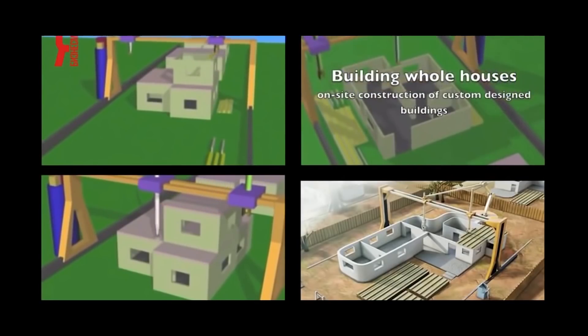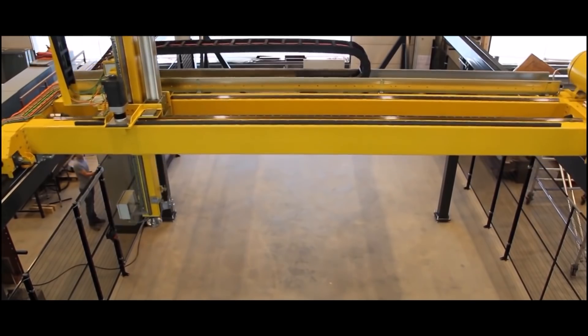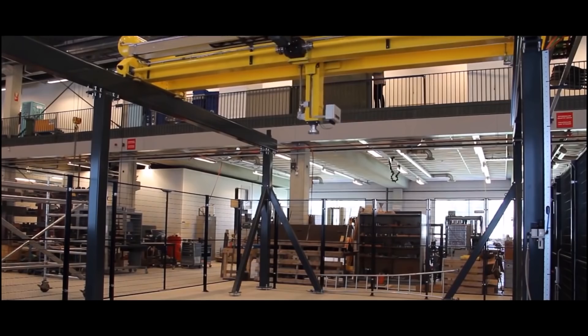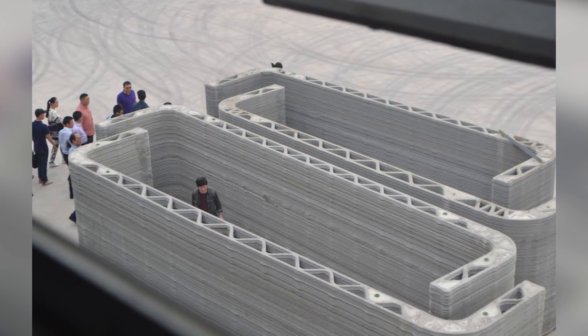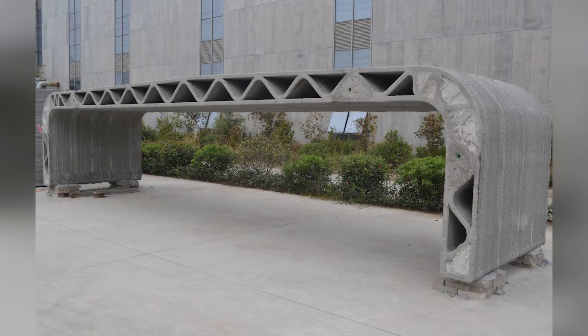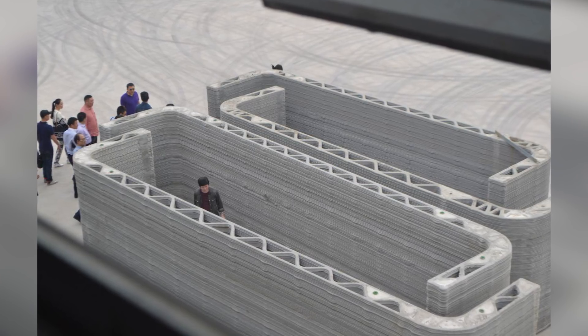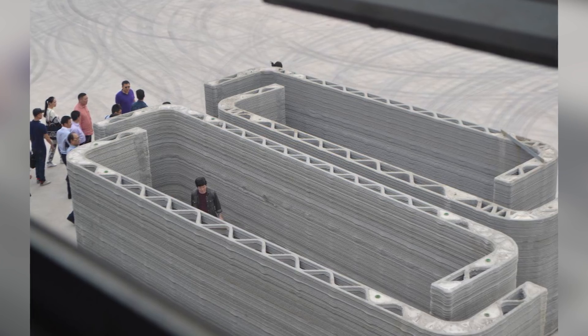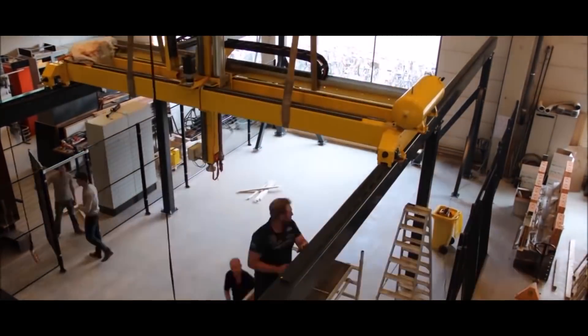Construction 3D printing started with large printers beginning to print individual building elements, and then these elements were assembled on a prepared construction site. However, these printers are large and cumbersome, have a portal design, have limits on the height of the printed building, and are not easy to transport and assemble. That's why this approach has not made a revolution.